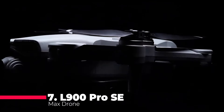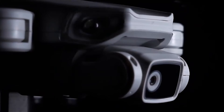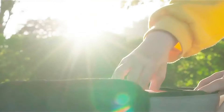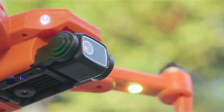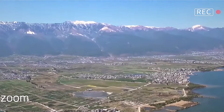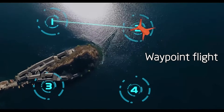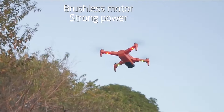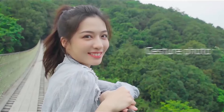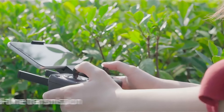Our journey begins with the L900 Pro SE Max drone, a marvel of engineering that packs a punch in a compact 240g body. This foldable mini-drone is not just about its travel-friendly size — it's also about intelligent navigation. Equipped with laser obstacle avoidance technology, it promises to deliver a seamless flight experience by detecting and maneuvering around potential hazards. The drone's brushless motors offer a quieter flight, increased efficiency, and a longer lifespan compared to traditional brushed motors. The L900 Pro SE Max also features foldable arms, making it a breeze to pack and transport.